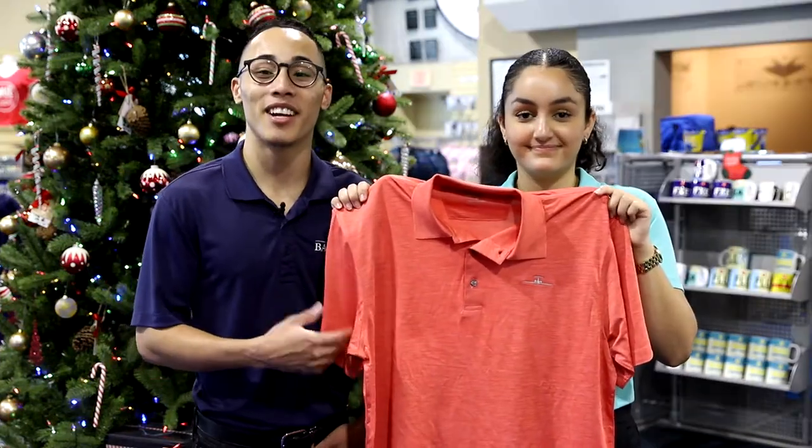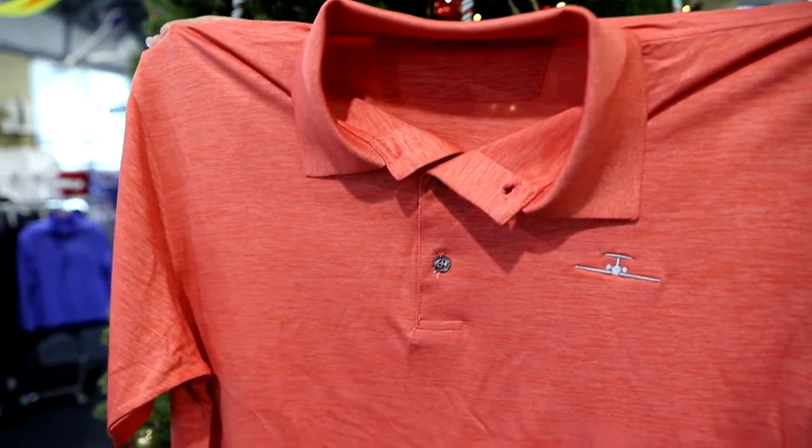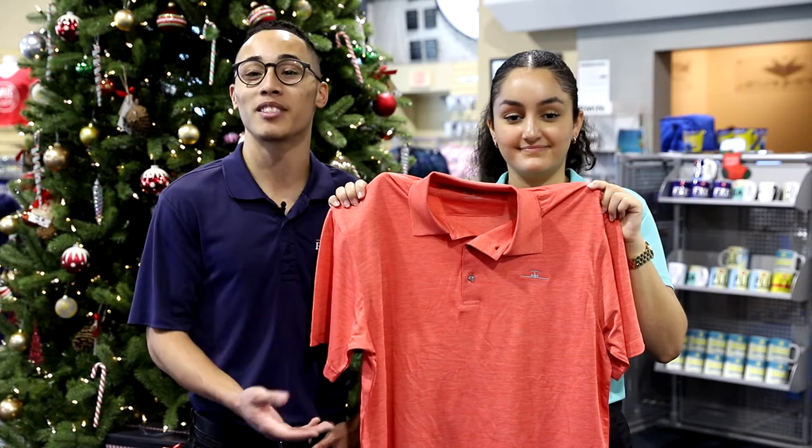This is our Banyan Dry Fit Polo. These are perfect for going to the golf course or wearing as casual business attire, and we do have multiple colors of them.